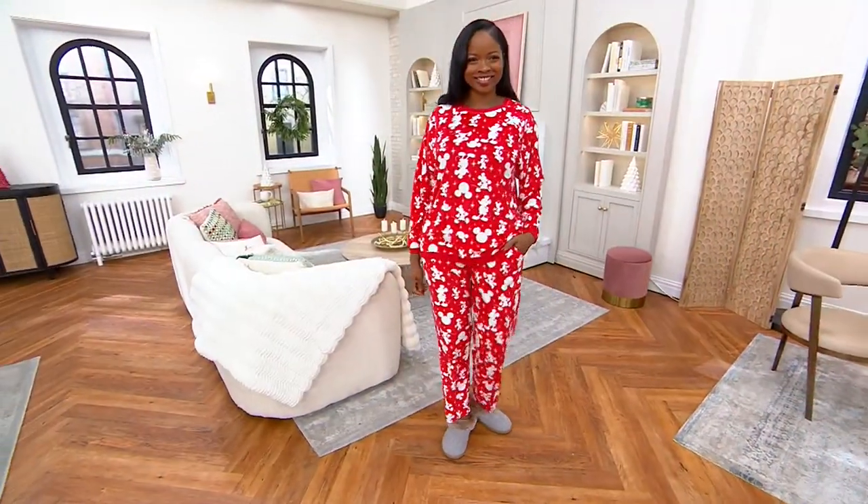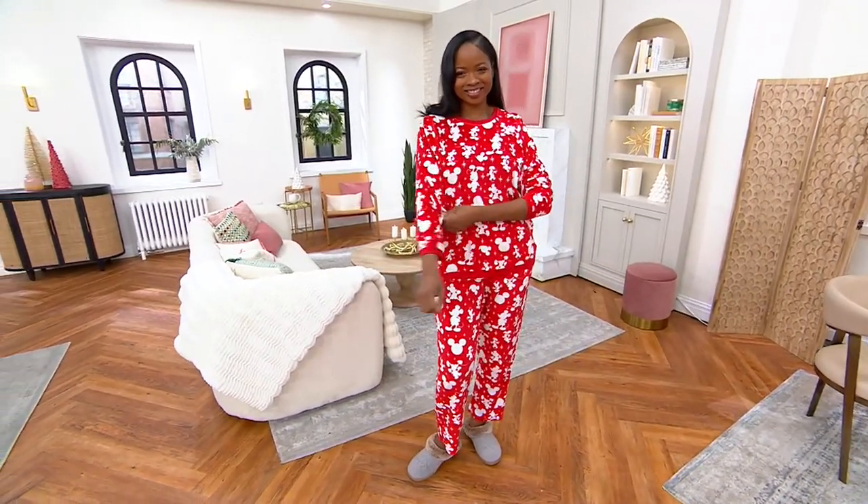That's $13.99 per piece. If you are a Disney fanatic, you need to get these home.